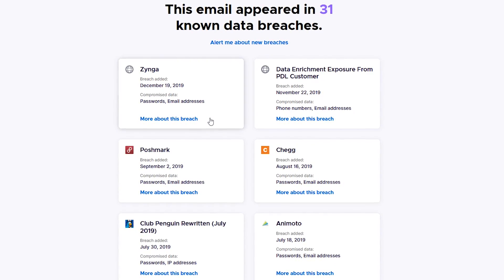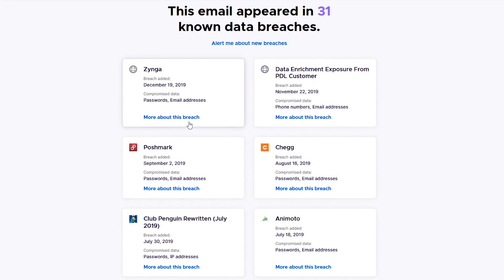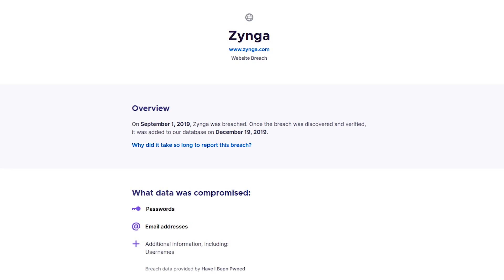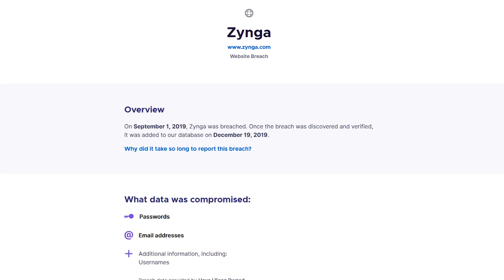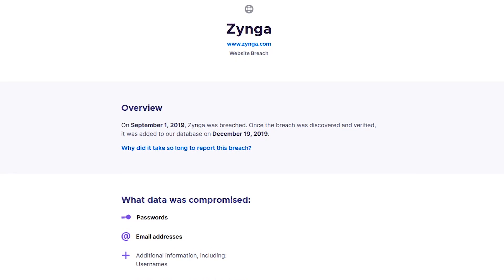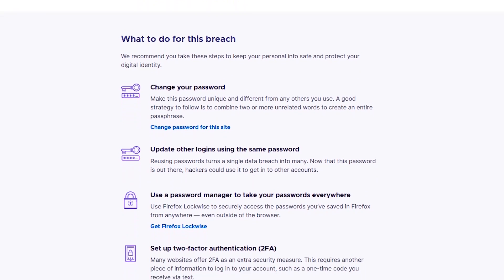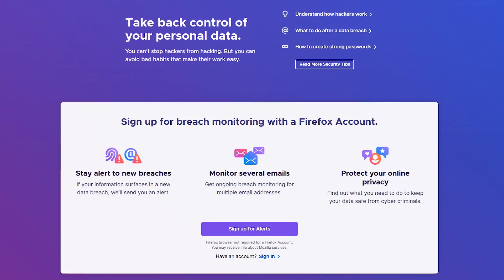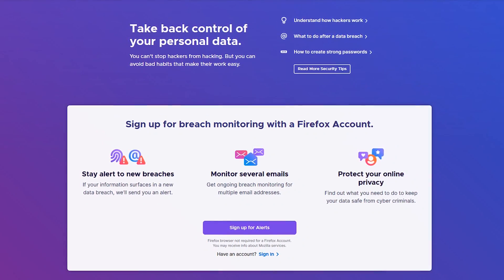To get additional information, select More about this breach from one of the companies listed — for this one, let's go with Zynga. The information here is provided by one of our favorite sites, Have I Been Pwned. This page will show you the actual date of the breach and the data that was compromised. If you scroll down, you'll get additional information including recommended steps to protect your data — changing your password immediately would be a good first step. It would also be a good idea to sign up for free alerts so you get notified of any new breaches when they're reported.